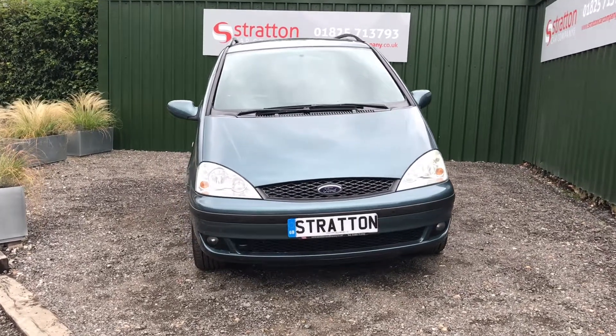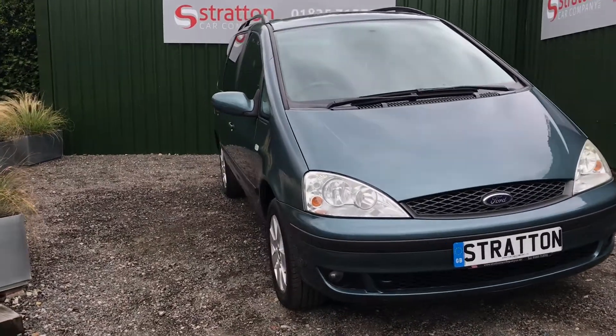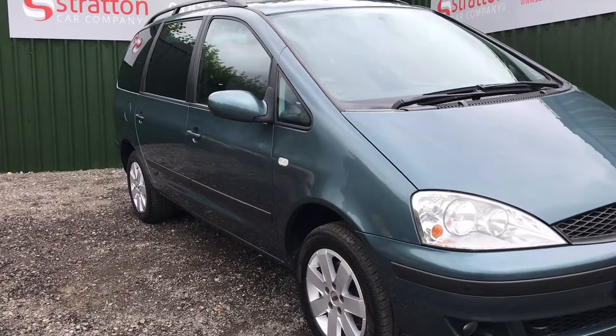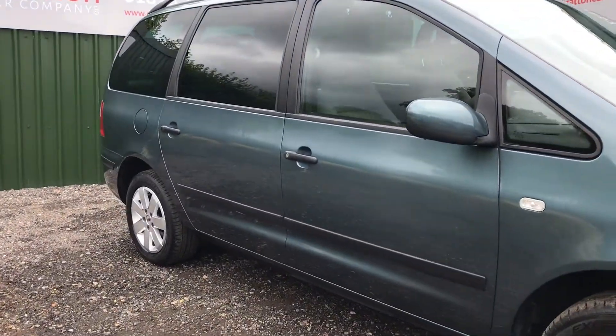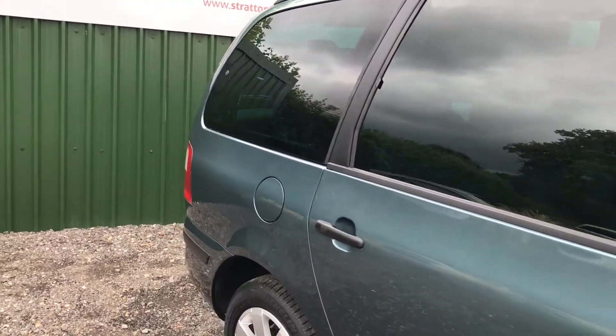Welcome to Stratton Car Company near Upfield, East Sussex. Here we have a 2003 Ford Galaxy ZTEC. This vehicle is fitted with the rarer 2.3 litre petrol engine and the 5 speed manual gearbox.